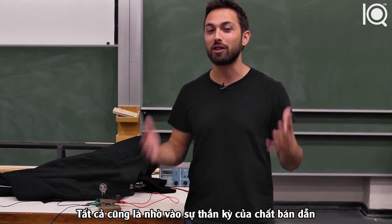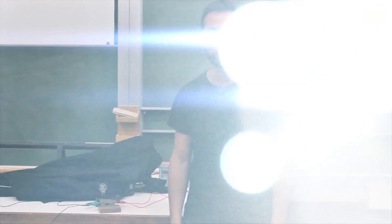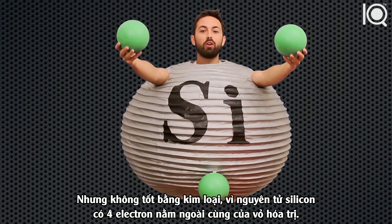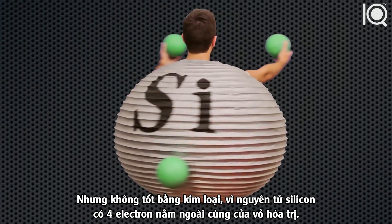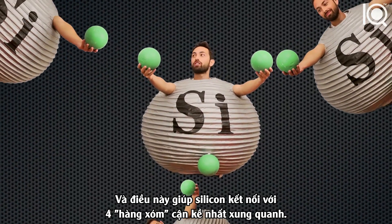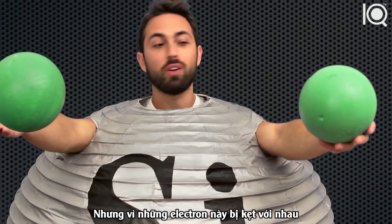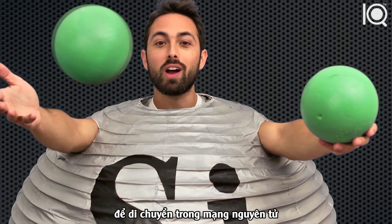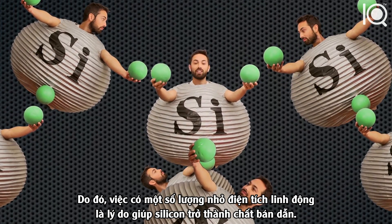This is all thanks to the science of semiconductors. Pure silicon is a semiconductor, which means it conducts electric current better than insulators, but not as well as metals. This is because an atom of silicon has four electrons in its outermost or valence shell, which allows it to form bonds with its four nearest neighbors, forming a tetrahedral crystal. But since all these electrons are stuck in bonds, few ever get enough energy to escape and travel through the lattice — so having a small number of mobile charges is what makes silicon a semiconductor.